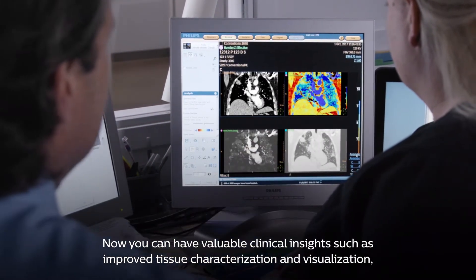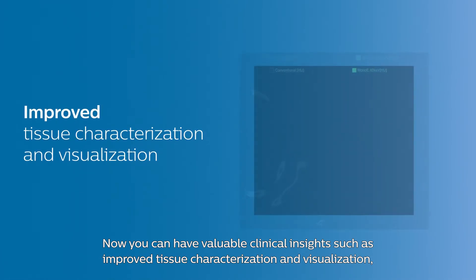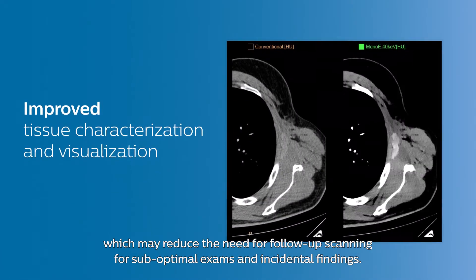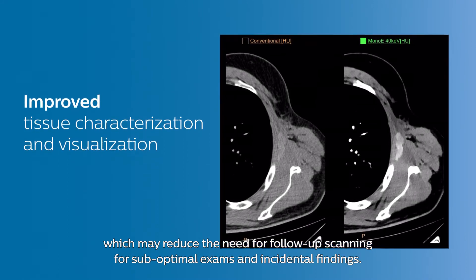Now you can have valuable clinical insights, such as improved tissue characterization and visualization, which may reduce the need for follow-up scanning for suboptimal exams and incidental findings.